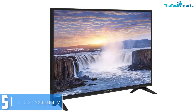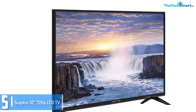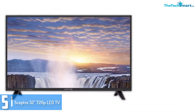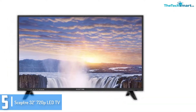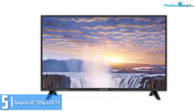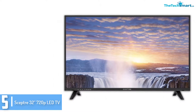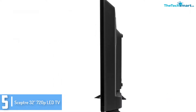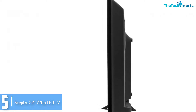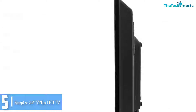Starting at number 5, we have the SEPTA 32 inches 720p LED TV. This is a solid choice for a 32 inch TV that you could consider buying. It comes with features like clear image and a high resolution of 720p. Though it is only a basic LED TV, the picture quality is quite good — you can enjoy a high contrast, crisp, clear image with this TV. It also has two HDMI inputs, and the modern LED display makes the screen very bright and clear.